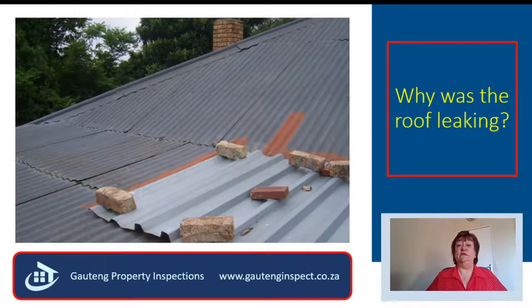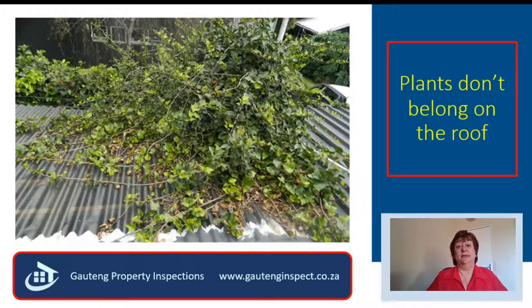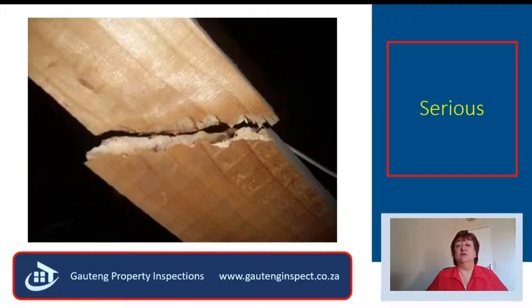This seller declared to me that there was a roof leak, and he has tried everything and cannot stop the roof from leaking. It was no surprise to me when I climbed on top of the roof to see why it was still leaking — this is most definitely not the way to repair a roof leak. The seller had declared that he fitted new sheets, but they had started leaking again. Creepers do not belong on the roof — they cause the water to pond, and the roof sheets will leak very soon again.